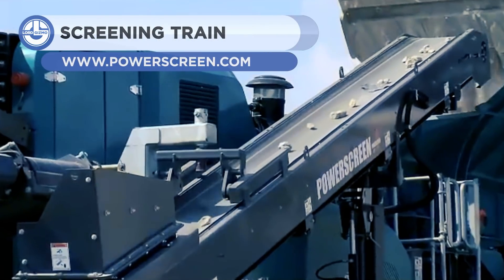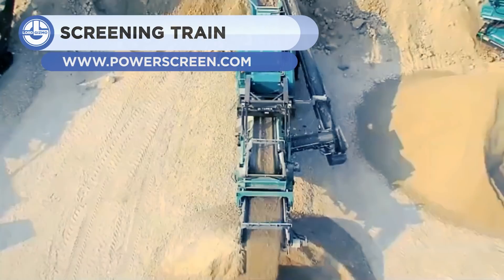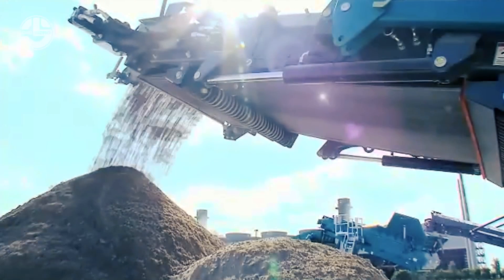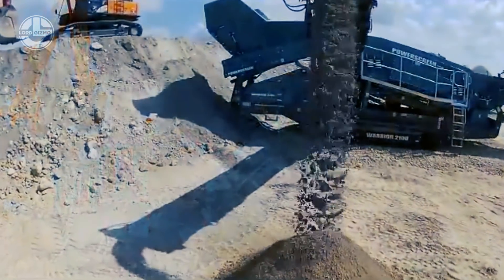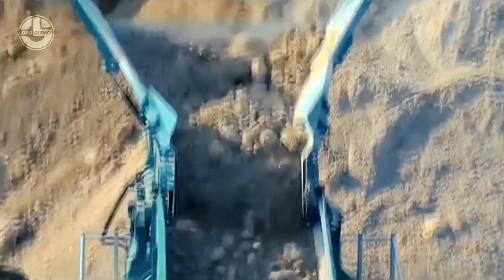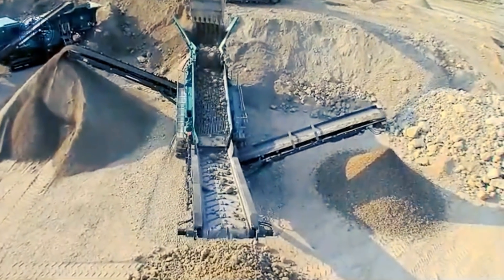Now you're looking at the crushing and screening train, which has been developed for limestone. First of all, the excavators pour stones of lime into the jaw crusher, which processes large and medium scale stones. Then the crushed limestone is further crushed with a cone crusher. The cone crushers are highly effective at using compression to crush material into a consistent product.